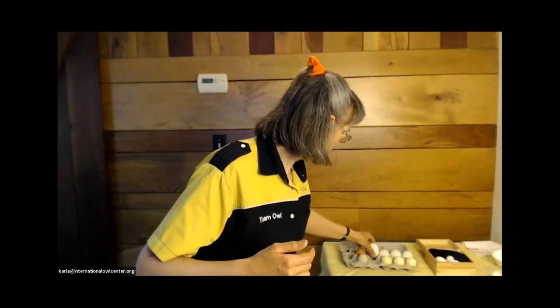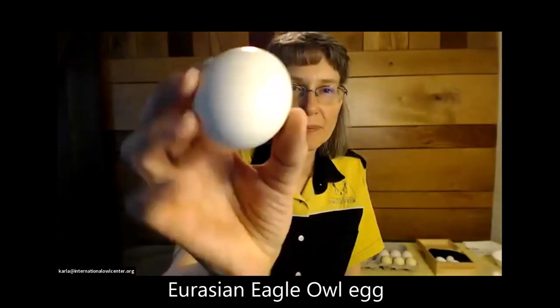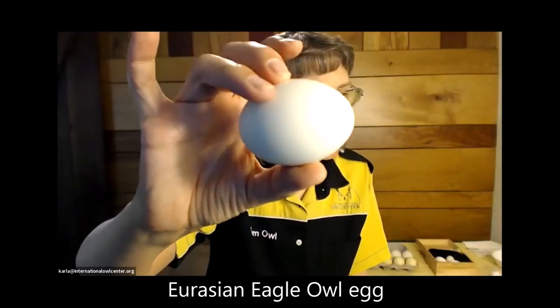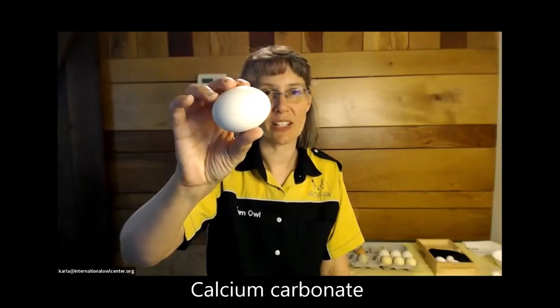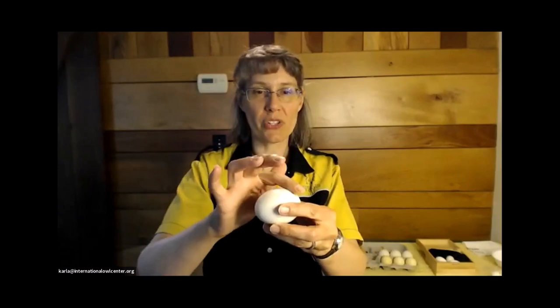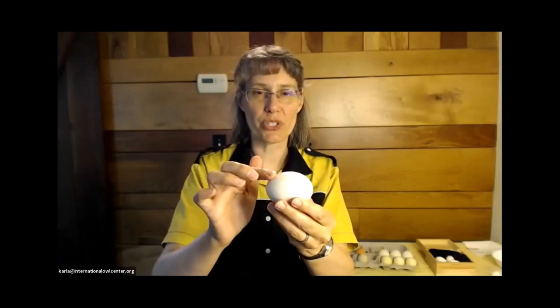This is an egg from Uhu, the Eurasian eagle owl. It looks very much like a chicken egg, but a little bit less pointy on one end. They're made out of calcium carbonate — which is bone, chalk, that kind of thing. So they're basically taking calcium out of their body, and can even take calcium out of their bones to lay that. There are pores all over the surface of the egg, and those pores allow air exchange — air has to go back and forth between the inside and outside.